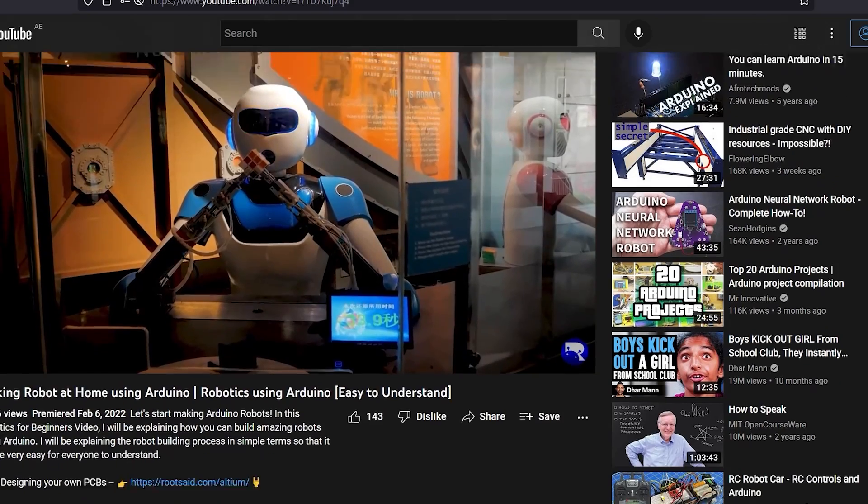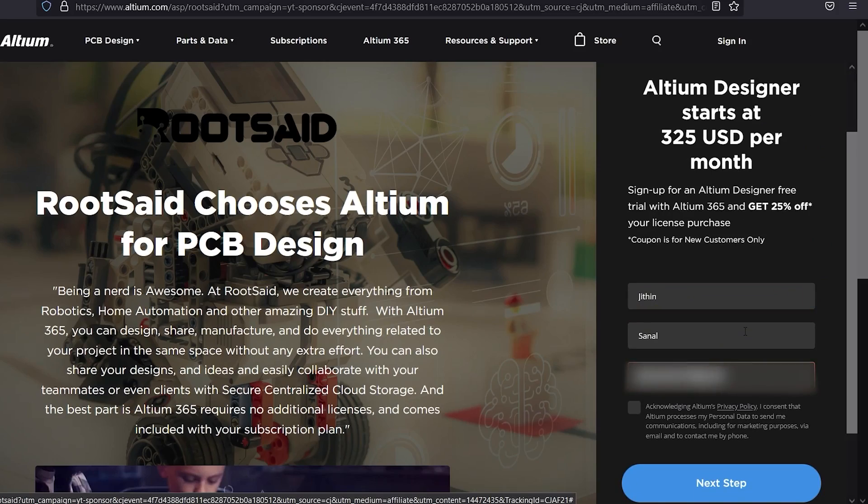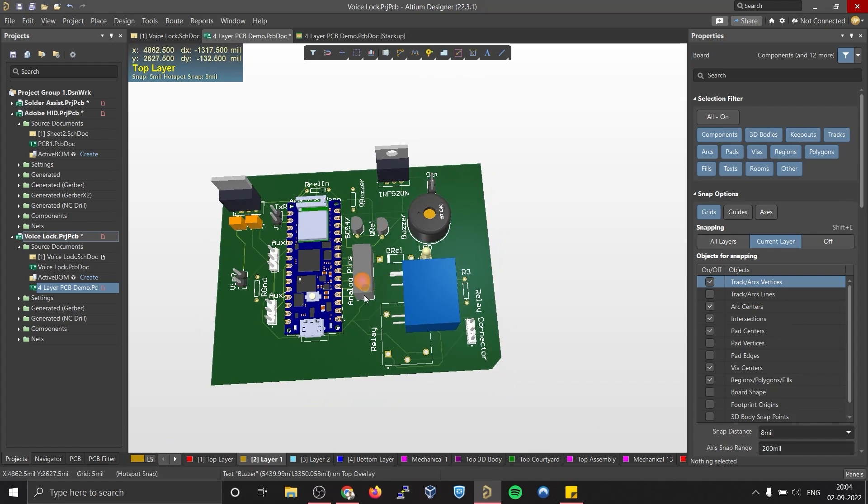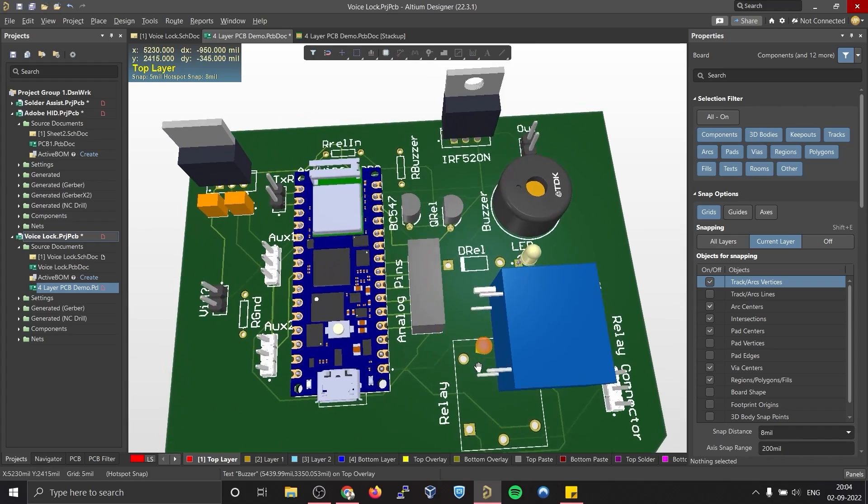Let me show you how we are using Altium in our projects and how it improved our speed and efficiency of project development. When it comes to PCB, it all depends on the PCB designer that you are using. We have been using Altium PCB Designer for a very long time, and this is the best PCB designing tool you can have as an electronics enthusiast. You can download the free trial version from the link down below. Also, if you are a student, you get the full version absolutely free for six months.